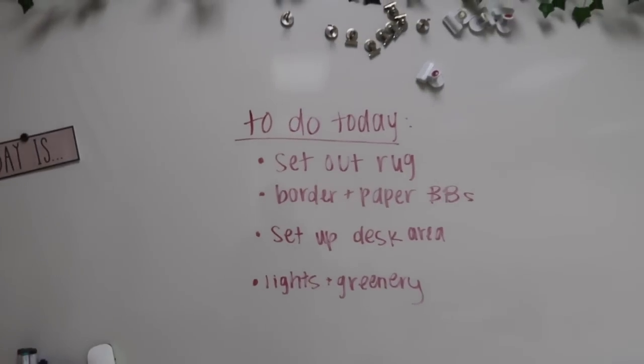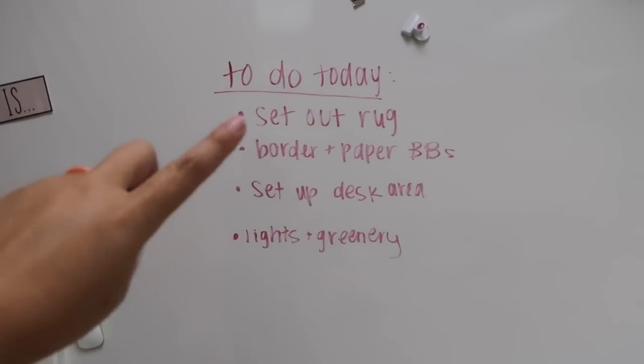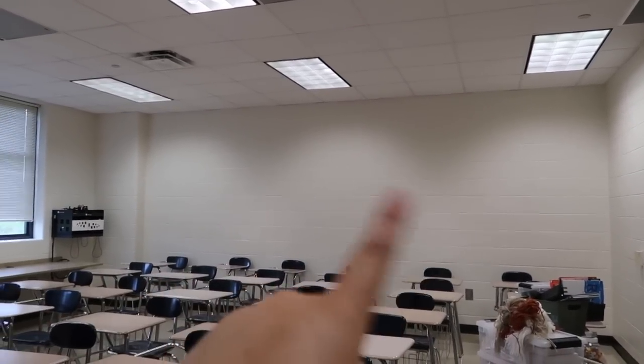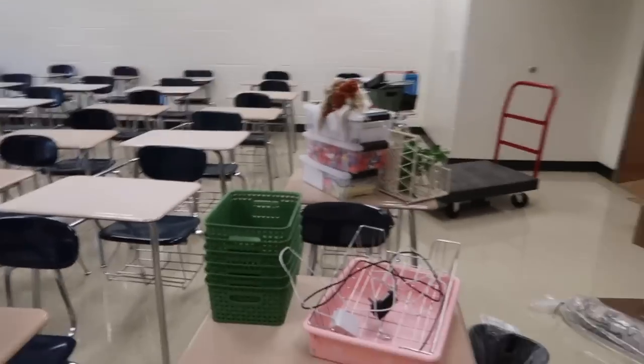Here's what I want to get done today. Of course I have ADHD so it's probably going to be all over the place, but I want to set out my rug, put up the paper and border on my boards, set up my desk area, put up my lights and my greenery. I'd also love to hang my people posters — I think I'm going to try and do a whole wall of them back there. The bricks make it easier to trace out where they'll go. I'm probably just going to throw on a montage time-lapse and check in periodically. I brought a snack so I'm going to eat that first.